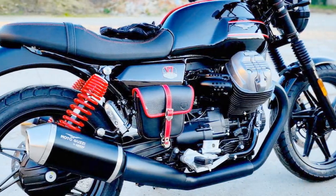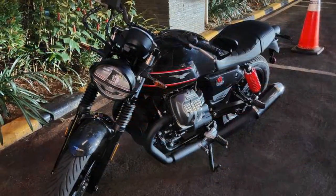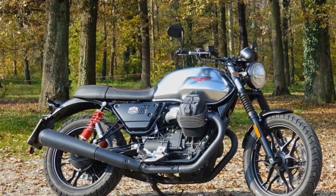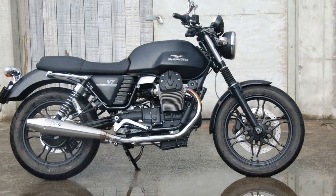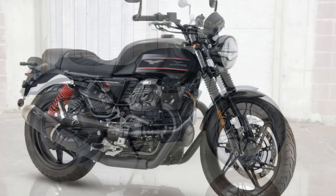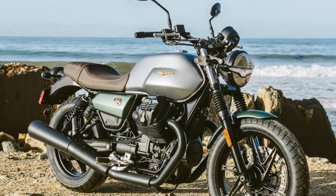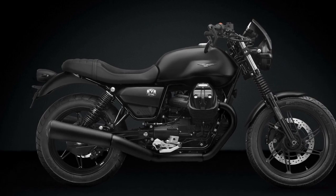4. Modern Technology: While it exudes a classic appearance, the V7 Stone incorporates modern technology to enhance the riding experience. The digital instrument cluster provides essential information at a glance, including speed, RPM, gear position, and trip data. The inclusion of ABS adds an extra layer of safety. 5. Stylish Aesthetics: Moto Guzzi has spared no effort in ensuring that the V7 Stone looks stunning. The bike's retro-inspired design, matte finishes, and iconic Moto Guzzi badge all contribute to its visual appeal. It's a motorcycle that turns heads wherever it goes, and you'll often find yourself admiring it when it's parked.